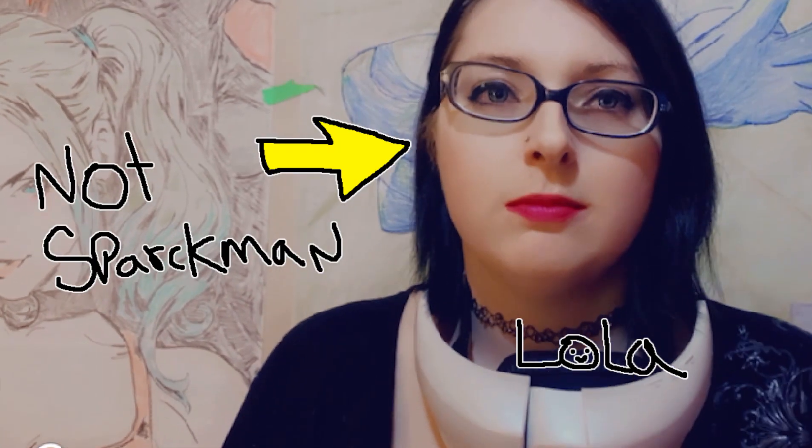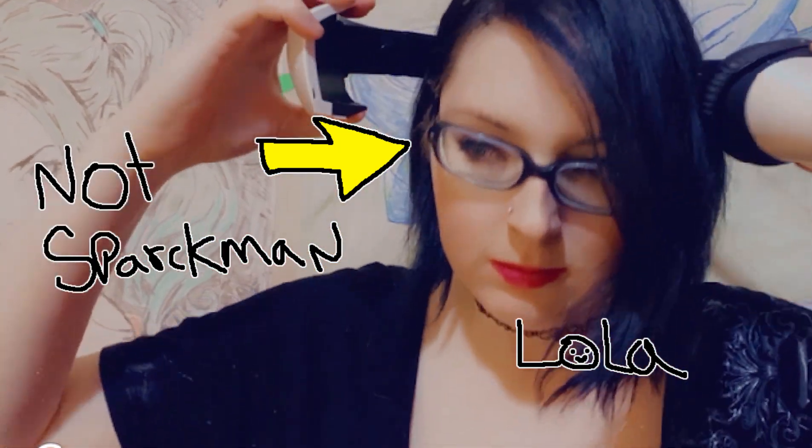What's up guys, welcome back to another video. My name is Adam Schparkman, I'm a game developer and today I want to do a quick review of Hushme.